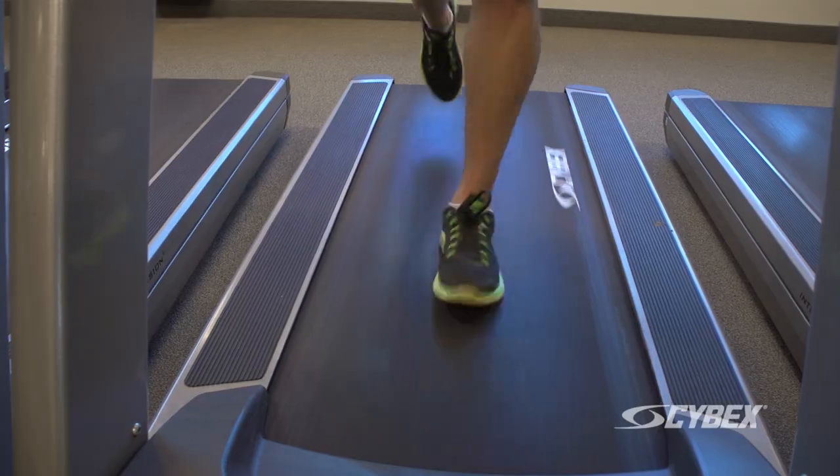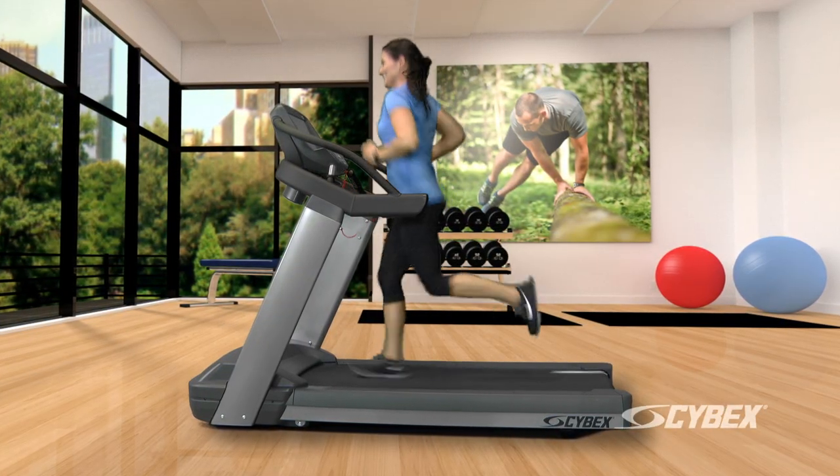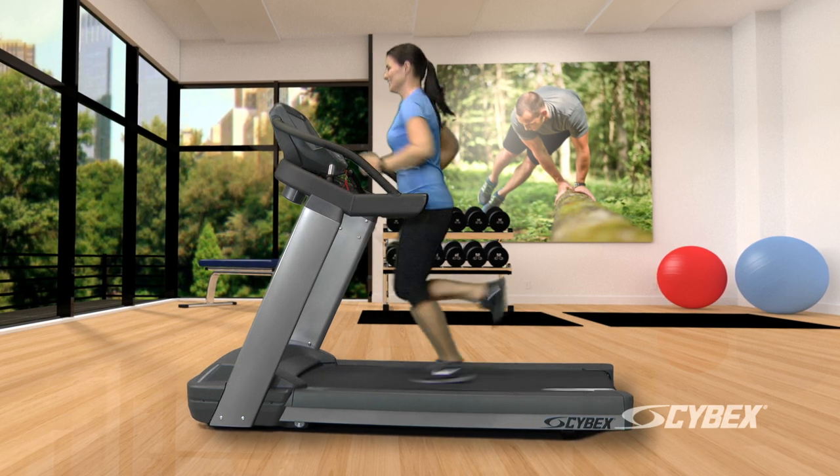Some people think that all treadmills are pretty much the same. Cybex thinks differently. Cybex treadmills represent a breakthrough in treadmill design with better stability and greater comfort.